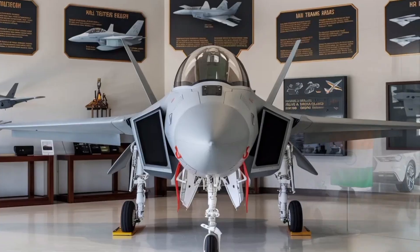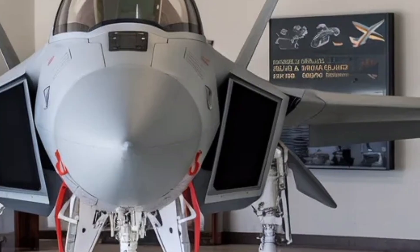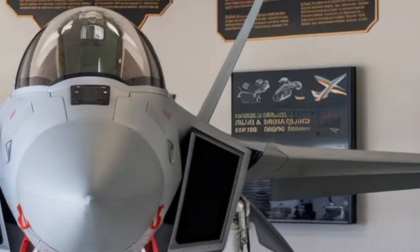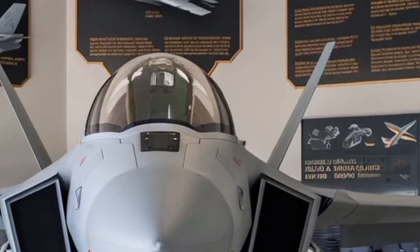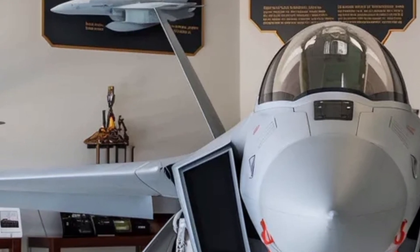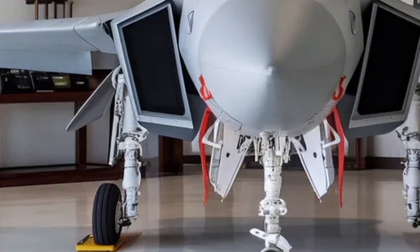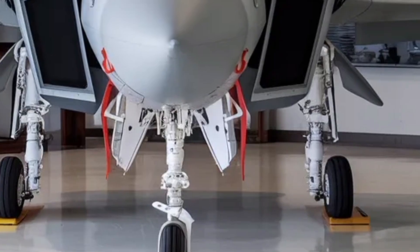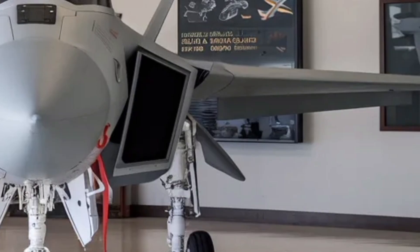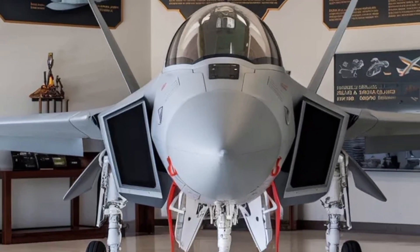The HAL Tejas MK2 stands as a symbol of India's determination to master complex aerospace technologies. It blends indigenous design with global collaboration, combining Indian innovation with proven international components like the GE engine. The aircraft's development journey is more than just about building a fighter jet — it's about achieving technological independence and global recognition. Once it completes flight testing and enters full-scale production, the MK2 could very well become the backbone of the Indian Air Force for decades to come. For aviation enthusiasts and citizens alike, this is a story of perseverance, precision, and pride — a reminder that the sky is no longer the limit but the new frontier of Indian engineering.